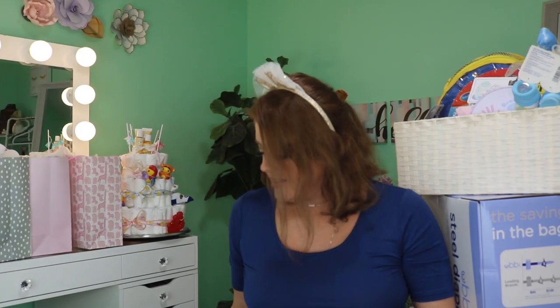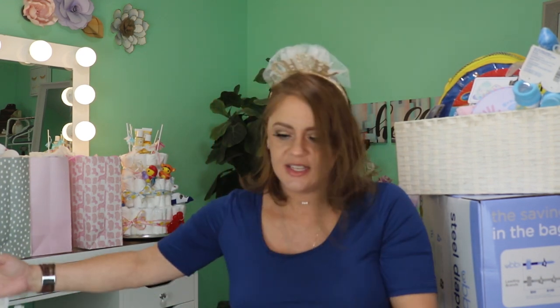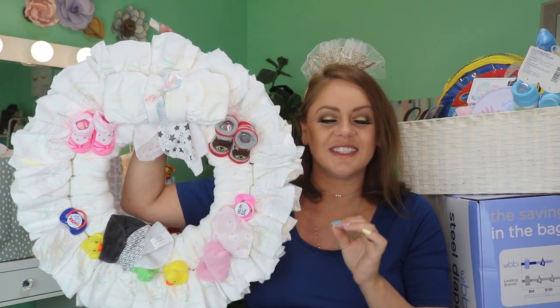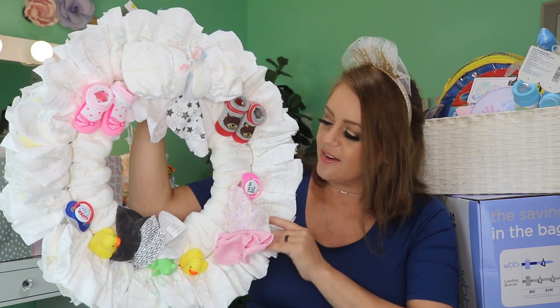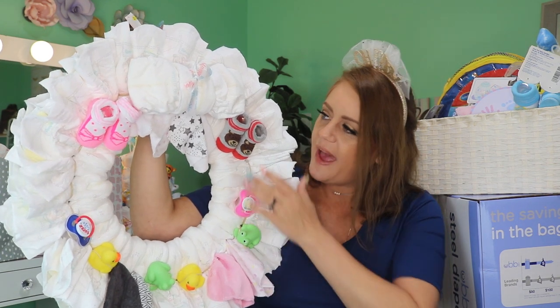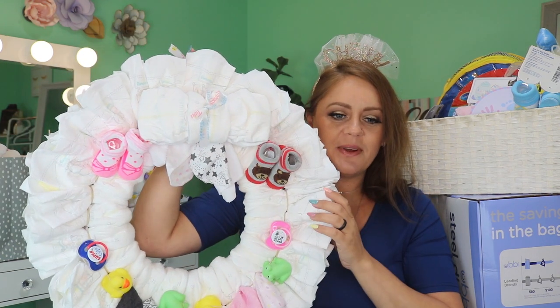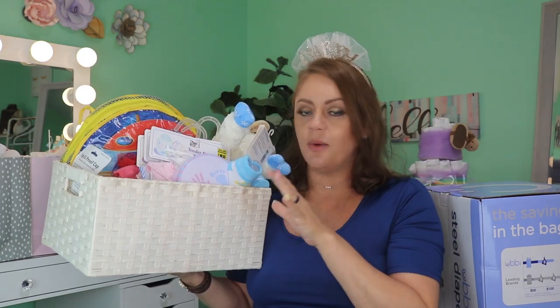Get ready for this level of cuteness - my mother-in-law made this. I've never seen anything like it. I've lost a couple things off it - a duck and a frog - but it's a wreath made out of diapers! Holy heck, I didn't know that was possible. So stinking cute - it's got some washcloths, some pacifiers, some socks. I love the little bow made out of diapers. I may not even take this apart - I may just hang this up in the nursery!